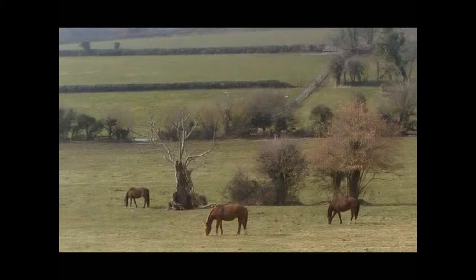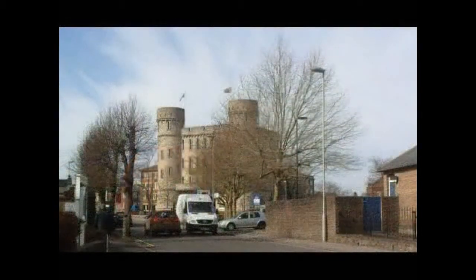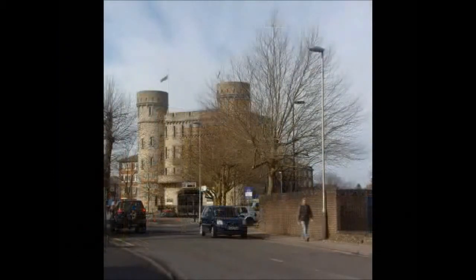The road is the B3143. There are three routes we could take to get into Dorchester, but this is the one we take. I drive the car up and normally park just opposite the old prison — there's free parking up there for one hour.